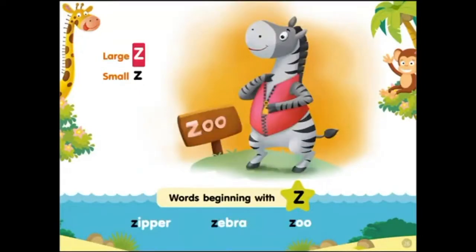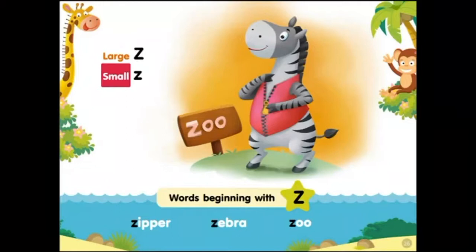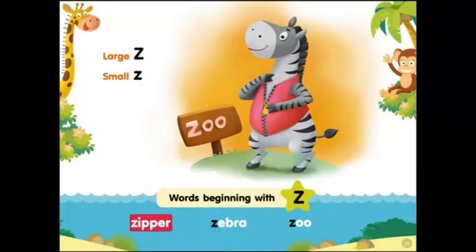Large Z, small Z. Words beginning with Z: zipper, zebra, zoo.